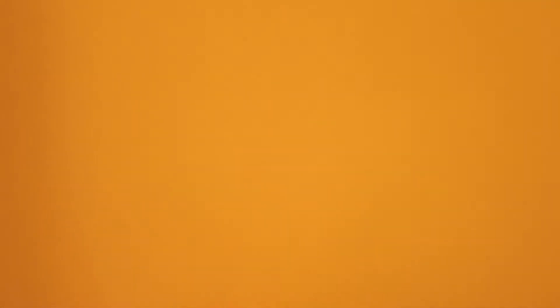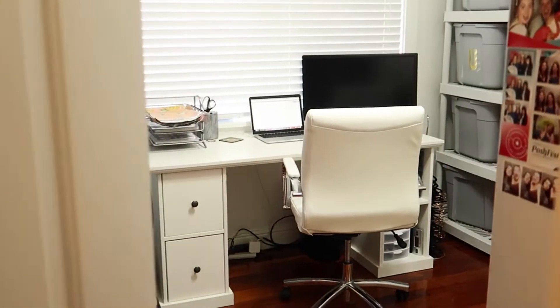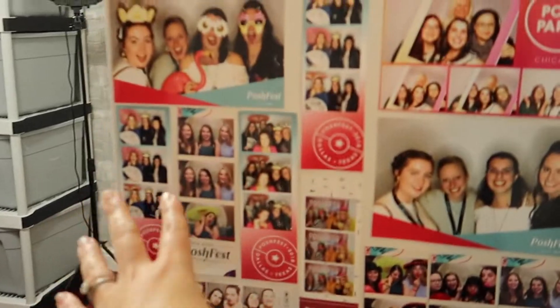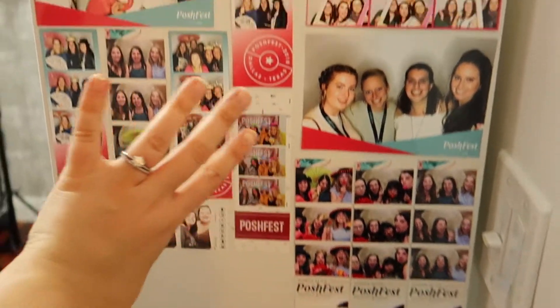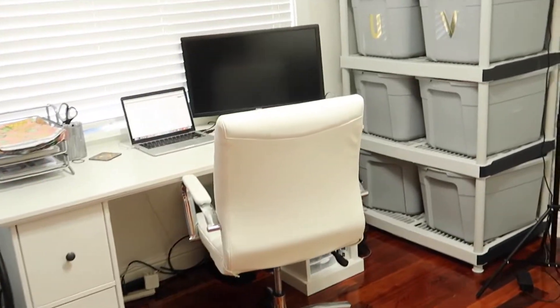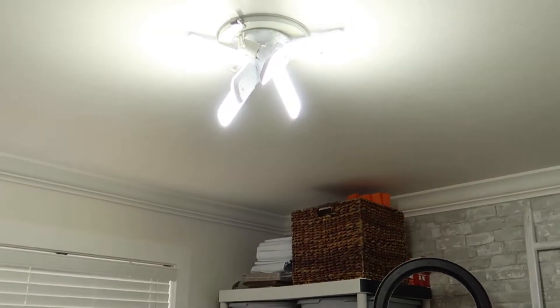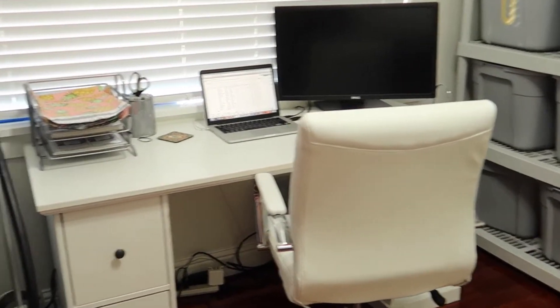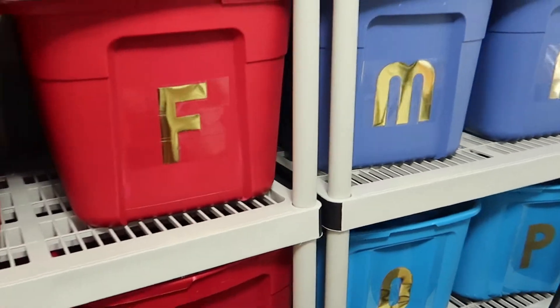This is my office door — eventually I want my closet name here. This is what I walk into. There is a shelf here with all my previous Poshfest pictures. I changed out the light bulbs and took off the cover on the overhead light so that it's nice and bright in here, which works well for photographing.